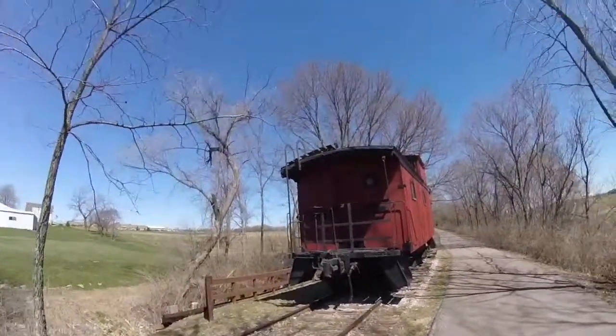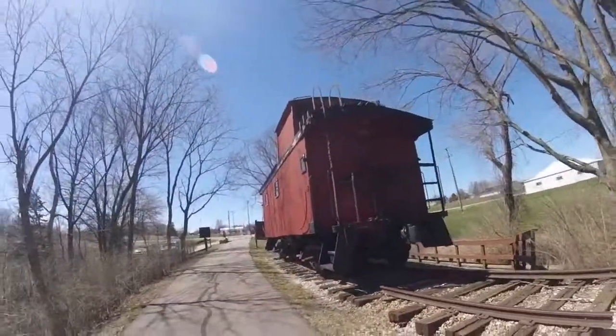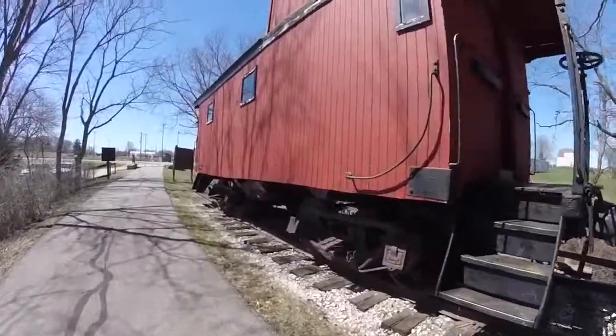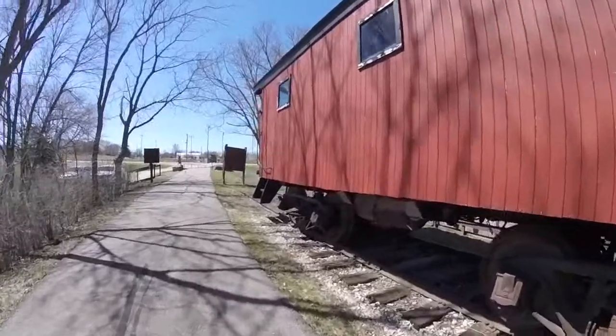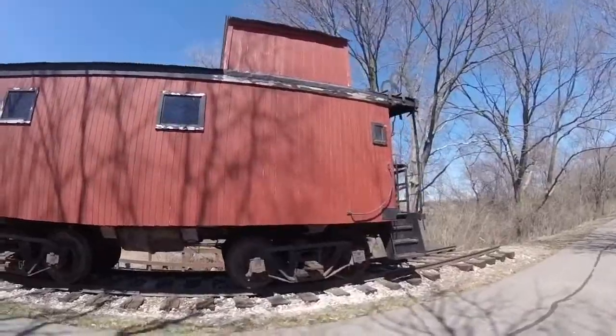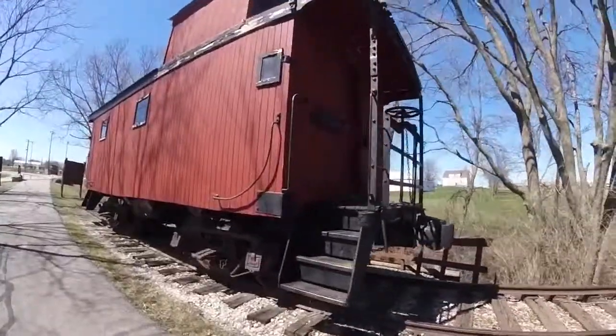Northern Pacific 1647 was used on the back of freight trains many years ago as the train crew's office, and is also one of the many wooden Northern Pacific cabooses built.